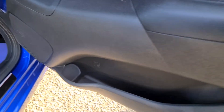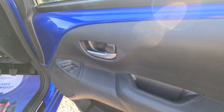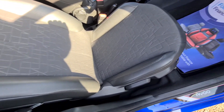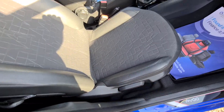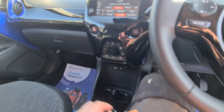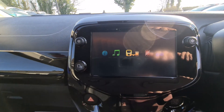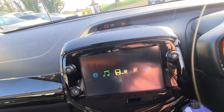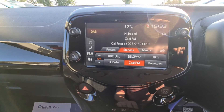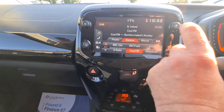Inside we have electric windows in the front, bottle holders in the doors — very well thought out — and an excellent half-leather interior. There are sports-style seats, side airbags, and a height-adjustable seat on the driver's side.